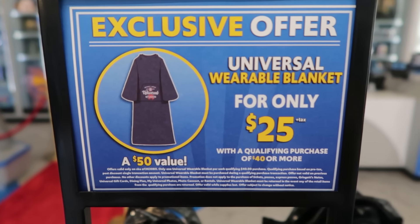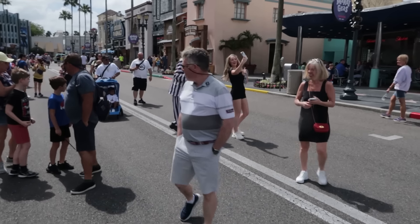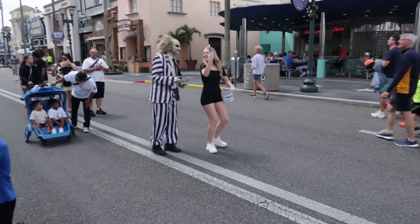What is this? Halloween Horror Nights? Is this a scare zone? Beetlejuice doing Beetlejuice things.